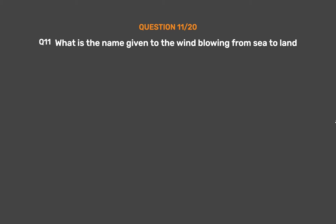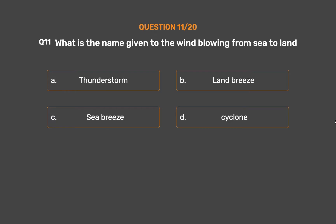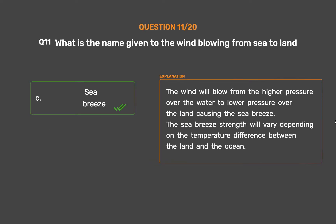Question number 11. What is the name given to the wind blowing from sea to land? Option A, Thunderstorm; Option B, Land breeze; Option C, Sea breeze; Option D, Cyclone. The correct answer is Option C, Sea breeze. Wind blows from the higher pressure over the water to lower pressure over the land, causing the sea breeze.